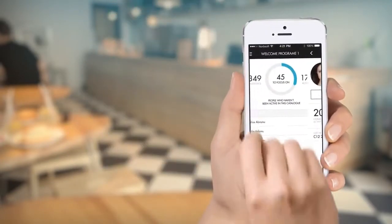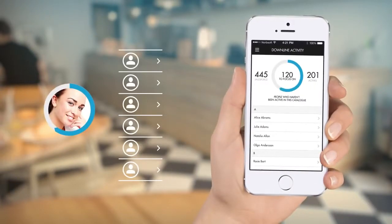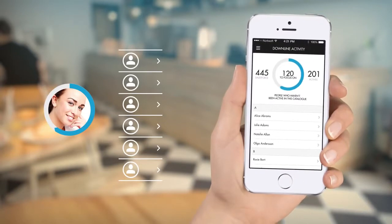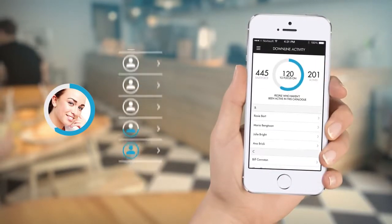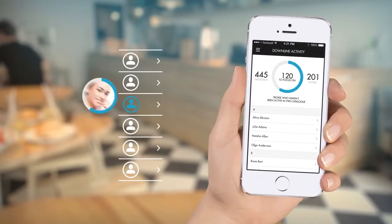Use the main menu to access your full downline. Here you have the same powerful communication options as for starters. Whether you have 30 or 3,000 people in your downline you're always focused on those who are not active.